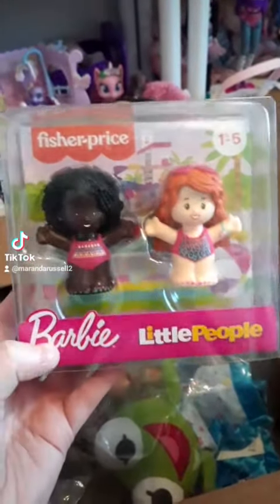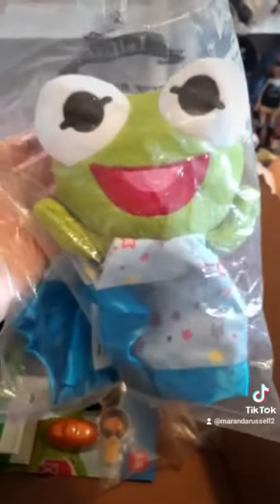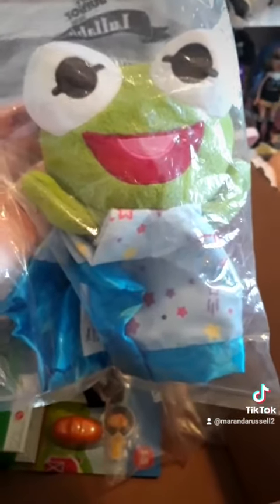The next thing I got was this Kermit little plushie with a blanket. It's obviously a baby toy, but I thought it was so cute — I love Kermit. I figure I could use it with my baby dolls, and it was marked way down, like 70% off or something.